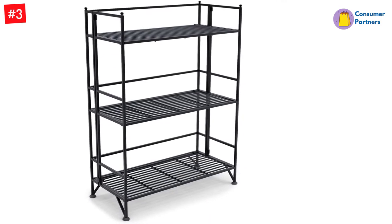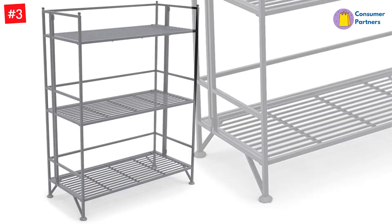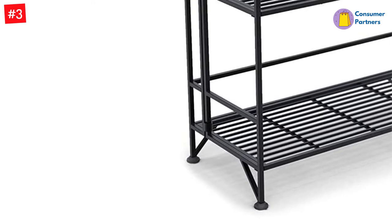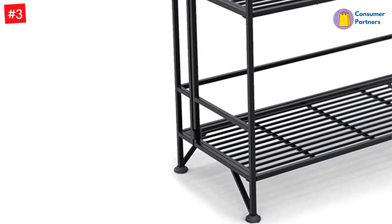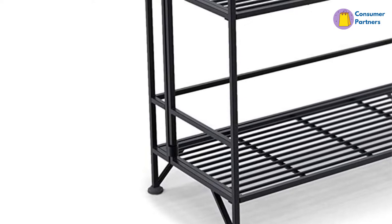The bookcase is designed to complement any home or office. The shelves are large enough to accommodate larger books, as the distance between shelves is a little over 12 inches. Each shelf can be used alone and can be combined with other shelves to create a customized display.